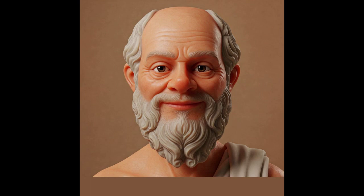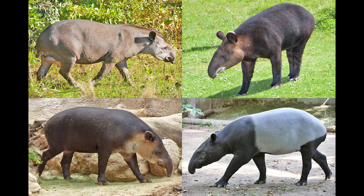Welcome to Nature with Aristotle, where we delve into the fascinating world of the natural sciences. Today, we're going on an adventure to explore one of the most intriguing creatures in the animal kingdom, the tapir.